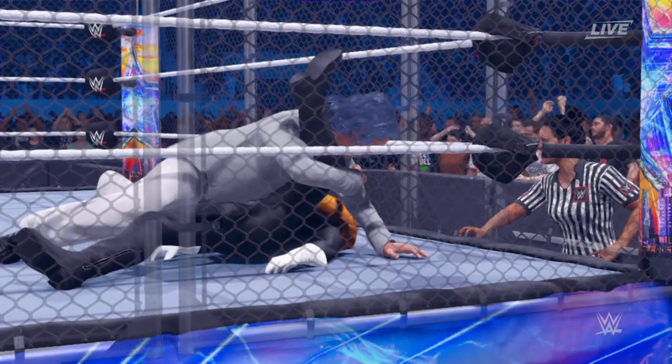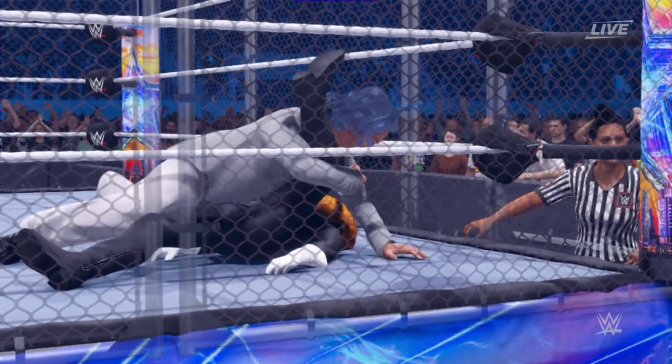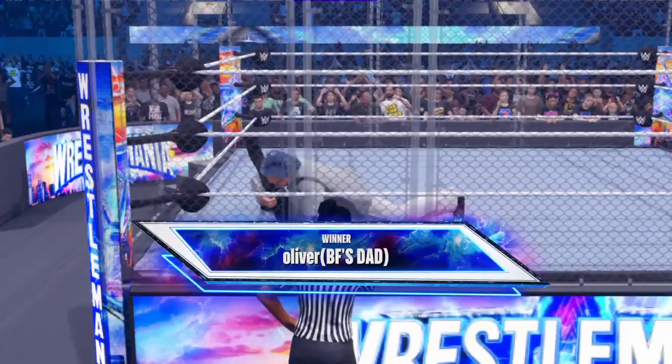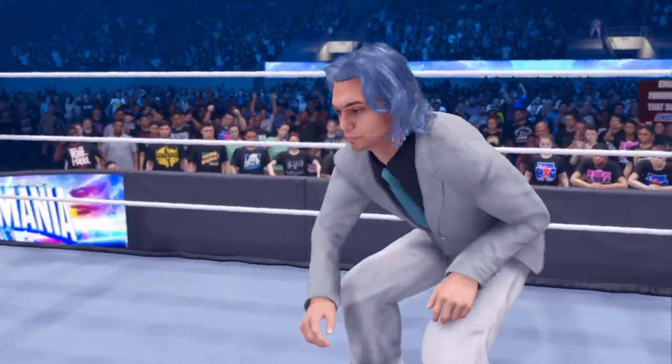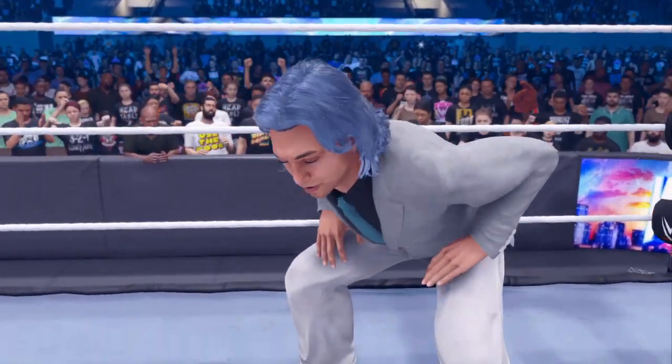He's got him. One, two, three. And there's the survival of this steel cage match. Here is your winner — Oliver.